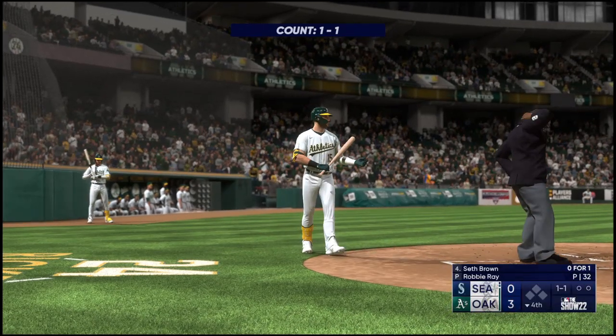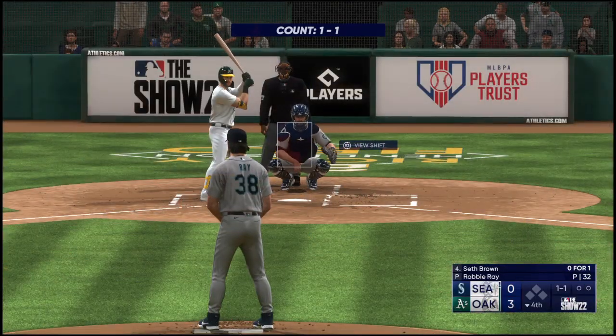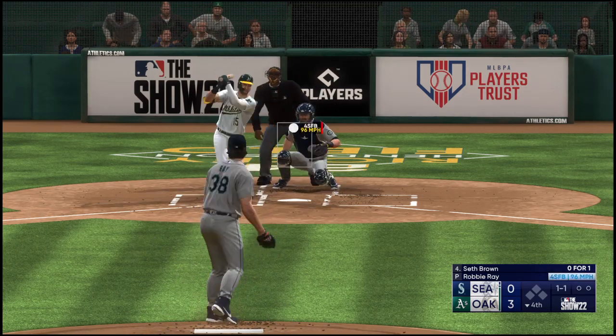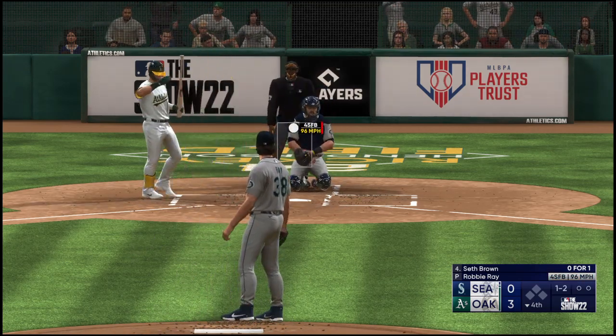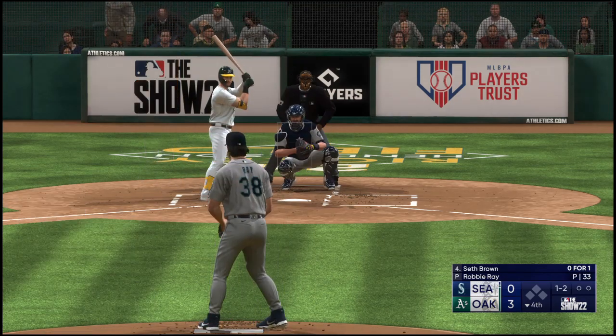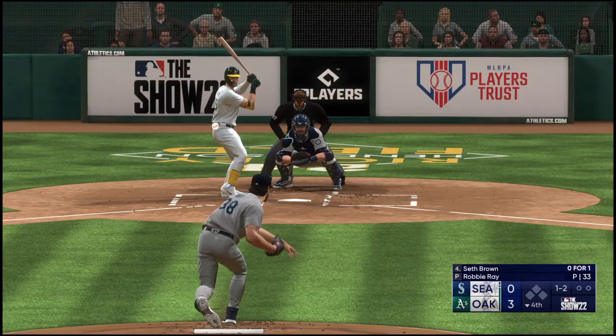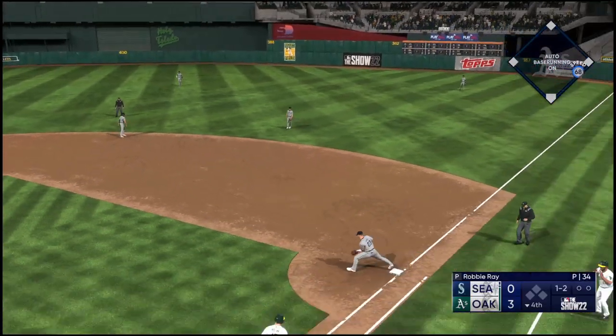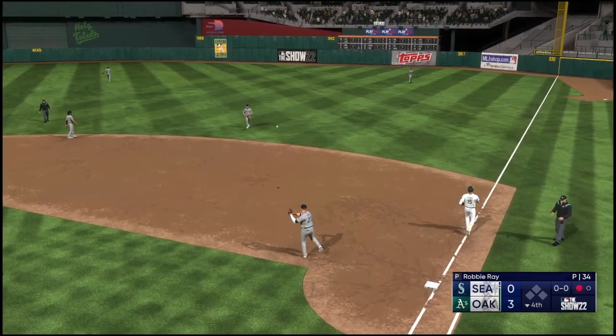Back here in the East Bay — ready to go, bottom four. Now the first baseman Seth Brown. Foul ball there — up the middle. Cropper throws to first in time — one up, one down.